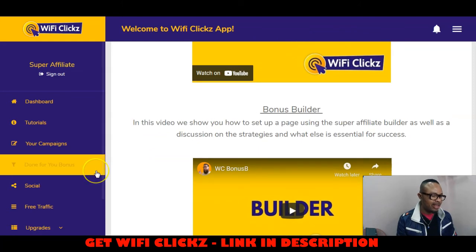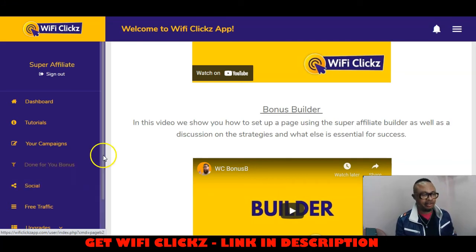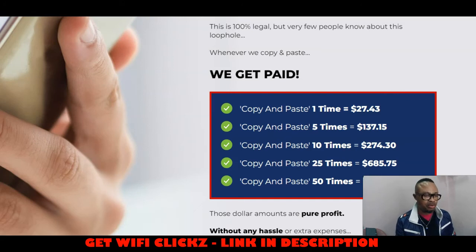I am fully, fully convinced of why anybody would want this very product, considering the capabilities it has in driving the most important item in marketing offline or online, which is traffic. So basically, this is all you get in the members area. Let us take a look at the very sales page and wrap up with this one.